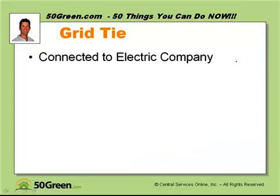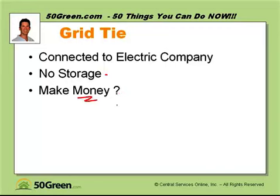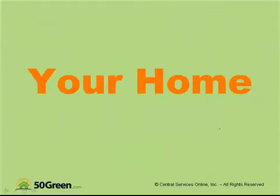A grid-tie system is connected to your local electric company. There is no storage — you'd need batteries for that, which is a more complicated system. If the power goes down at the electric company, the power goes down in your house as well. If you make more energy than you use, in some cases you can get a check at the end of the year — you've got to check with your utility company. A grid-tie system is simple and very effective.